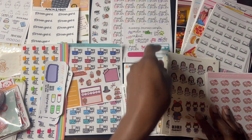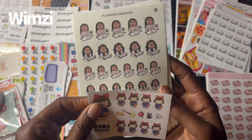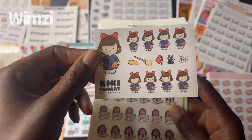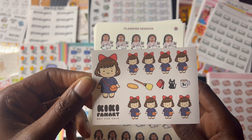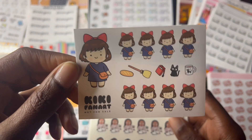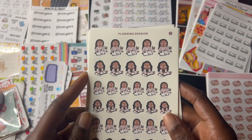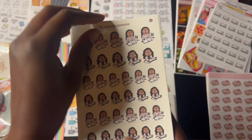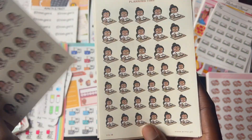Now we're gonna go to Whimsy. Right here is a freebie I got when I ordered from Whimsy — I think it's Kiki Fan Art. So cute. I don't know if I'll be using this, but I might. So we got the planning sessions, which of course I'll be putting in my planner when I do my next plan with me videos. We got planning time here.